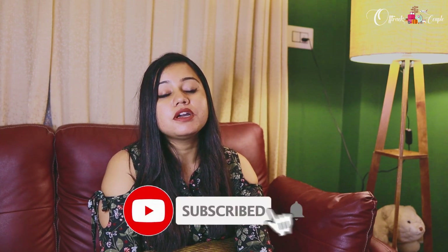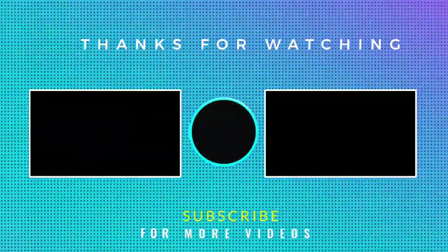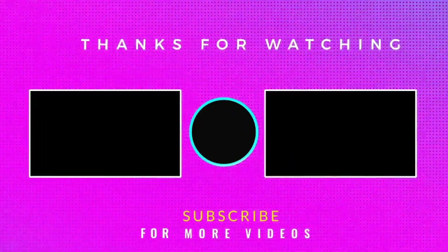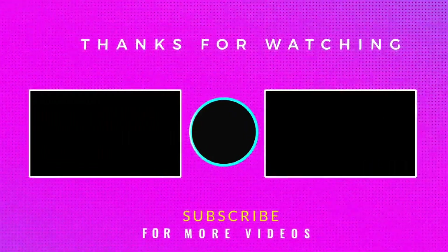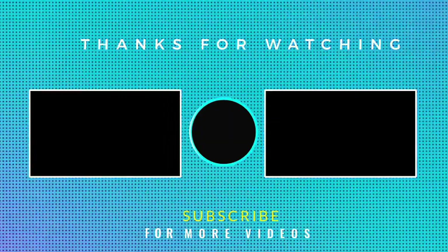If you like our videos, please let us know. If you have any suggestions or queries related to this video, or if you haven't understood anything, please let us know in the comment section below — we would love to have your suggestions. Please subscribe to our channel Offtrack Couple. We will be coming with many more interesting videos. Till then, take care, lots of love — bye-bye.